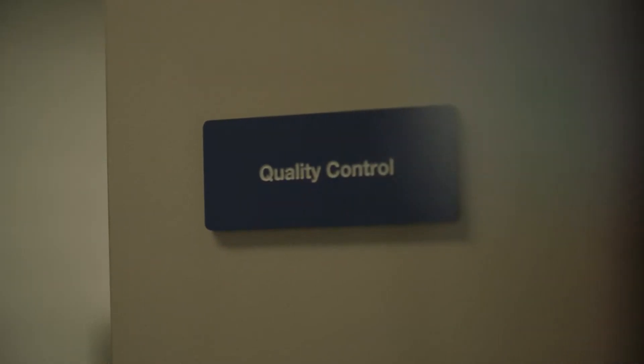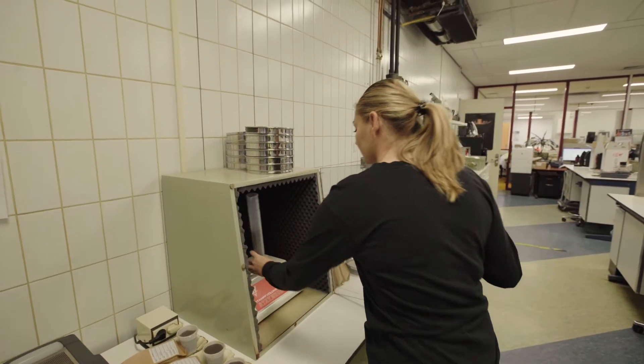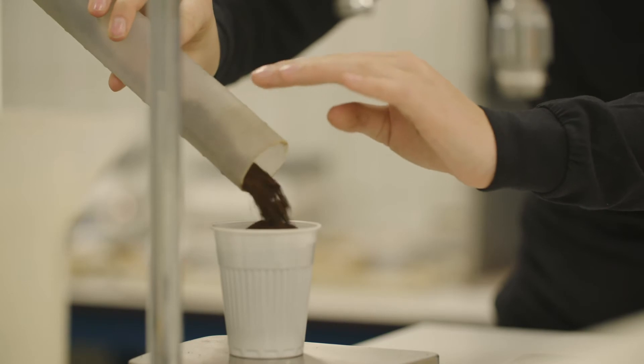Our quality control department audits the entire production process of fresh coffee products — from raw materials to food safety, shelf life to packaging. Everything is carefully checked to meet the necessary specifications.